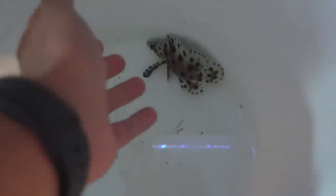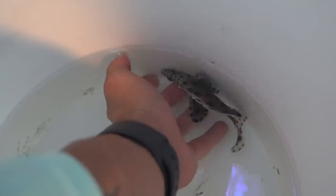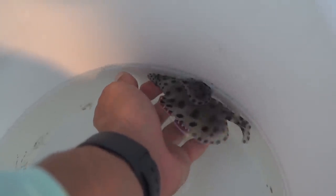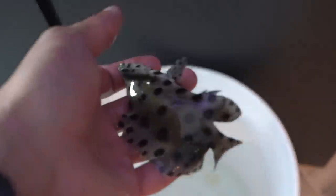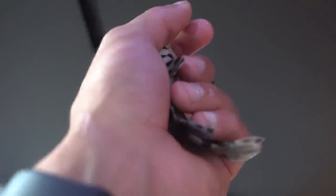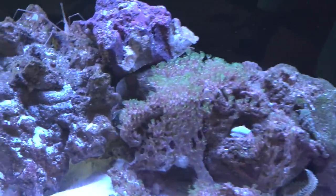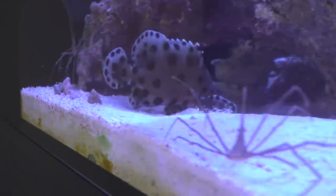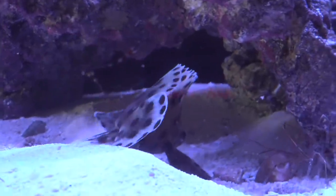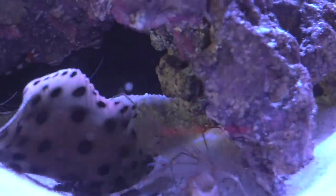These guys are pretty calm. I am by myself, so grab him just like that — my hands are obviously wet. Very smooth — boom, right in he goes. He's definitely like 'where am I,' but groupers love to hang out and he's going right into that cave. What we're gonna do is turn off the lights, let him get adjusted, and we'll check up on him in the morning.